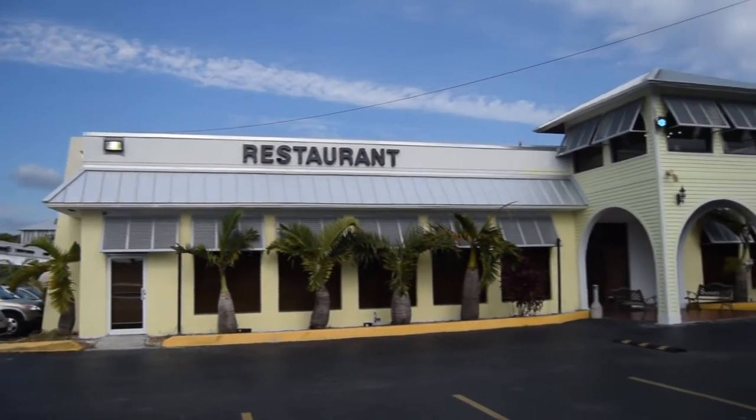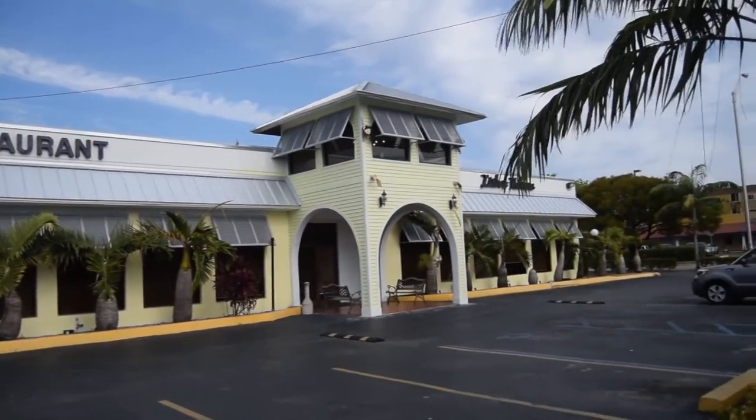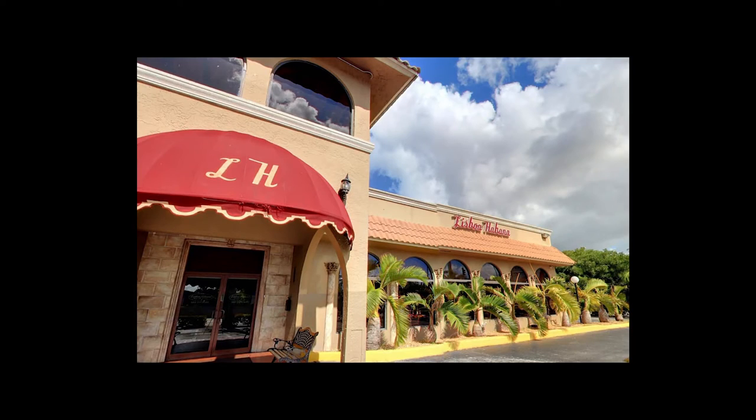We are proud of our clients and enjoy contributing to their accomplishments. This project spotlight is dedicated to a shopping center located in the city of Hialeah here in South Florida.